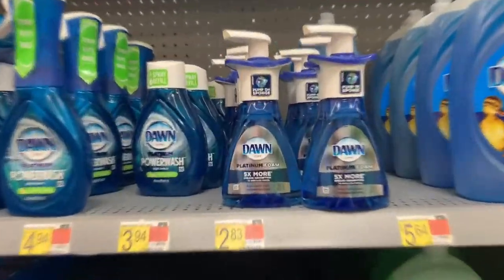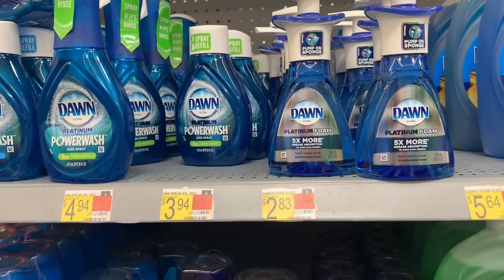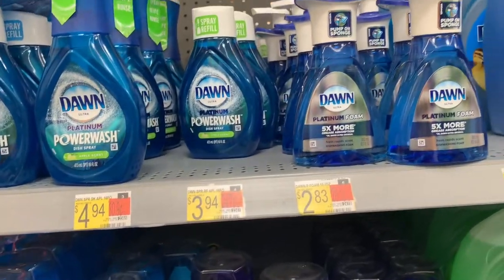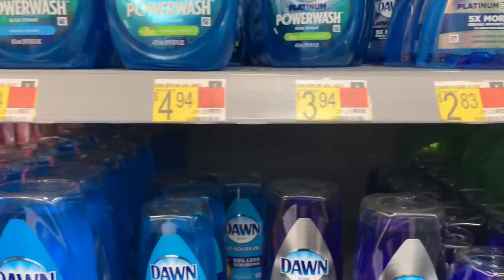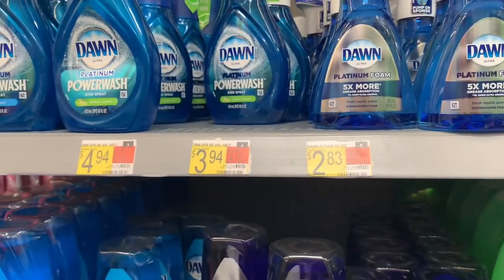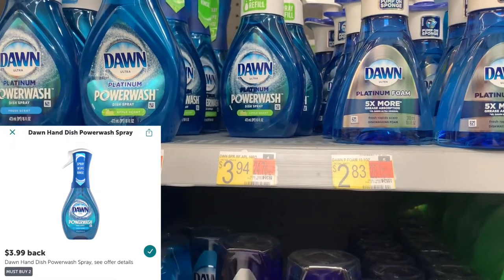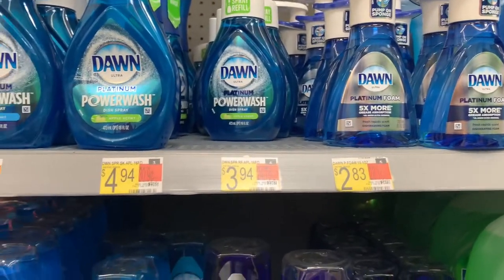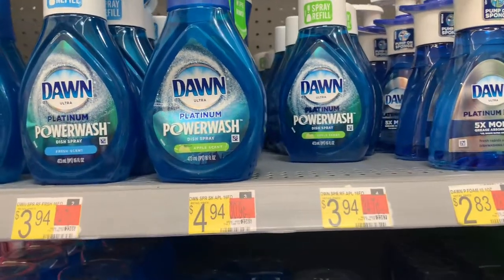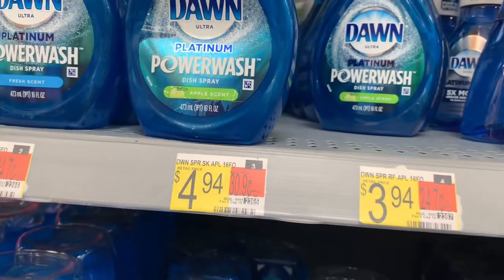Awesome deal on the Dawn and also the Gain power sprays, but my store doesn't have the Gain one so I'll go with the more expensive Dawn. If your store has the Gain one, pick that up. The Gain is priced at $4.44; the Dawn is priced at $4.94 and $3.94. You want to purchase the power spray as well as the refill, use that BOGO coupon taking $3.99 off, then submit to iBotta for $3.99 back, making the final cost about $0.45 for the Gain or around $0.70 for the Dawn.